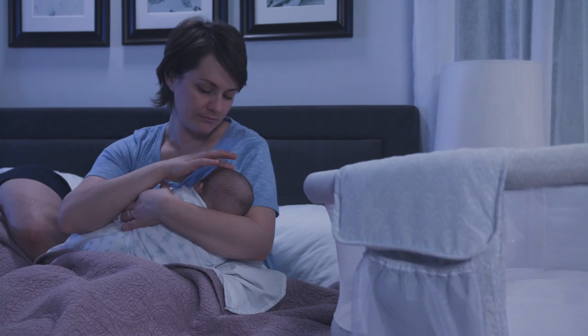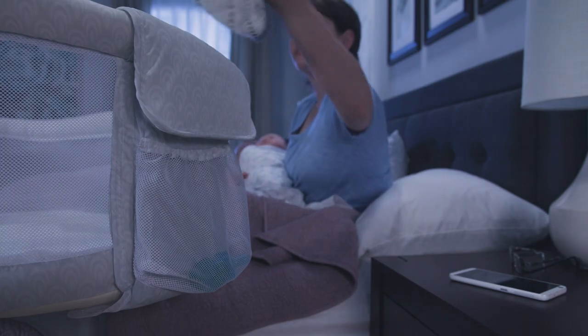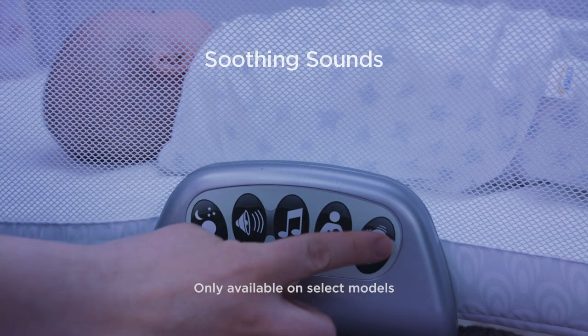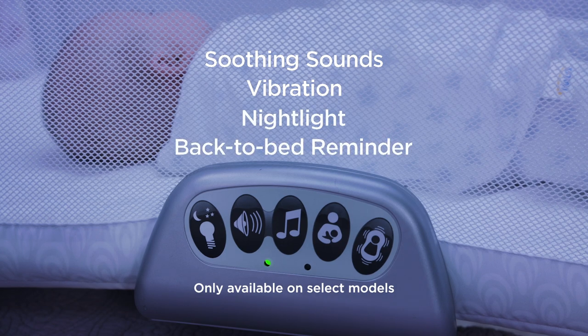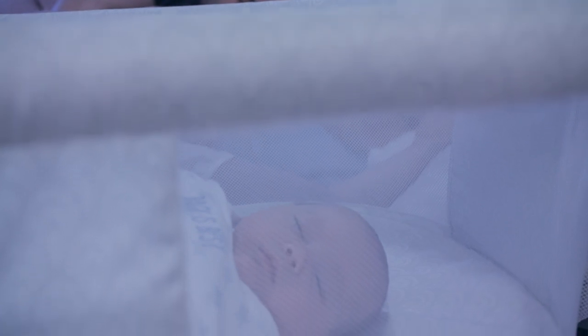We've thought of everything to make nighttime a little easier, including convenient storage pockets and a soothing center with soothing sounds, vibration, nightlight, and back-to-bed reminder to provide everything you need to help lull your little one to sleep.